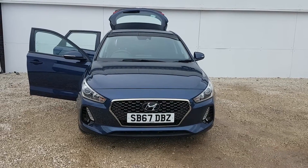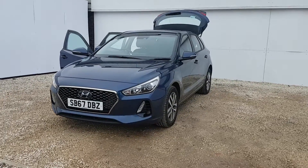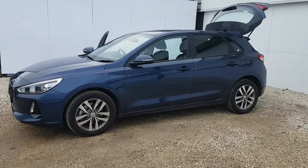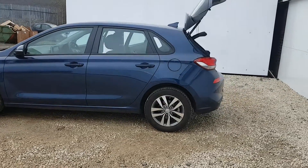Thank you for visiting phoenixcar.co.uk. My name's Gavin and I'm going to show you around this I-30 we have in stock today. This vehicle is the new shape 1.4 turbo SE NAV model. It comes with the larger alloy wheels as you'll see there. This vehicle is in the stargazing blue, which is a relatively new colour to the range.